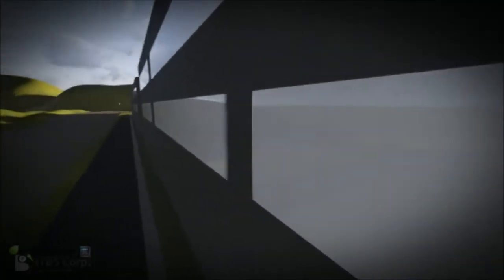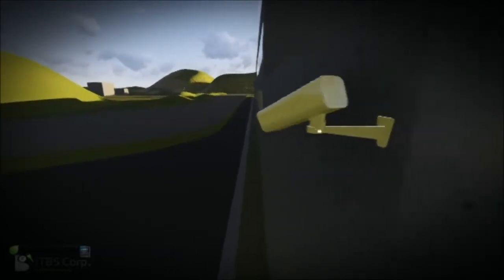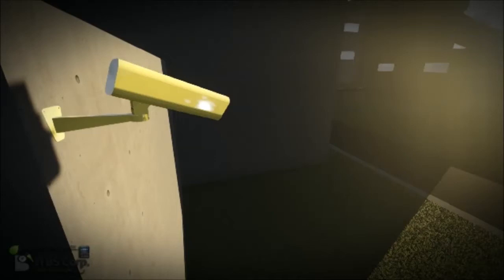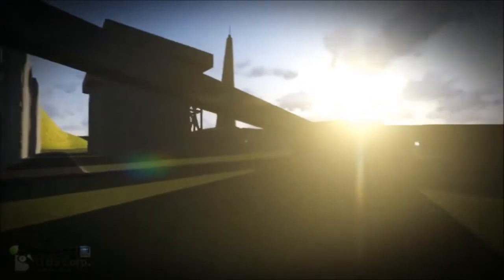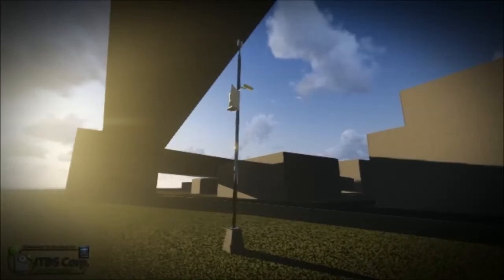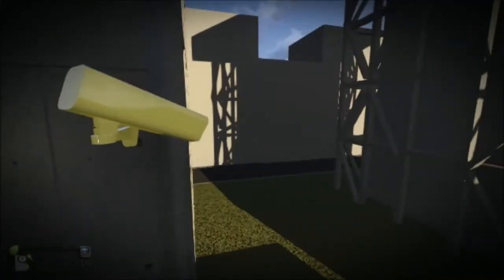All these IVS stations will be accessed by the C3 command and control center at the Octagon. The IVS stations are designated to transmit their video feeds to the main C3.